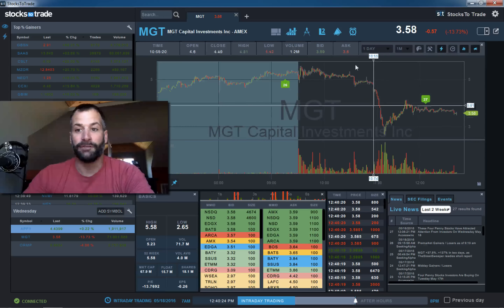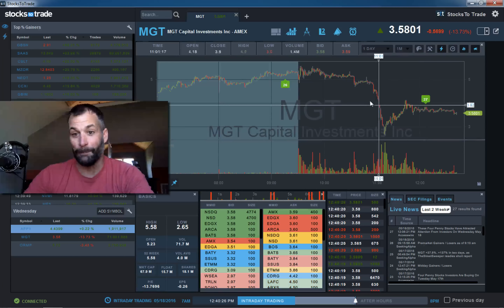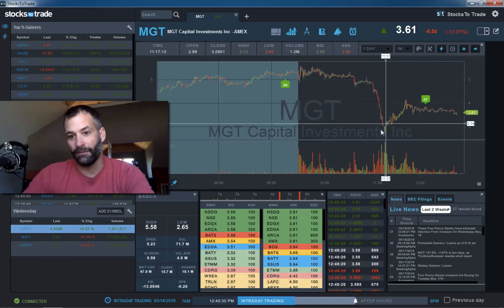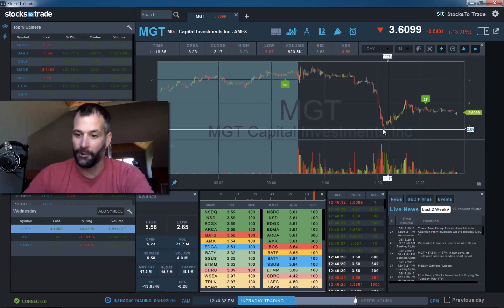Around $2.60 — basically a 50% haircut in minutes. There were halts in between, but basically in just a matter of a few candles, all the way down.